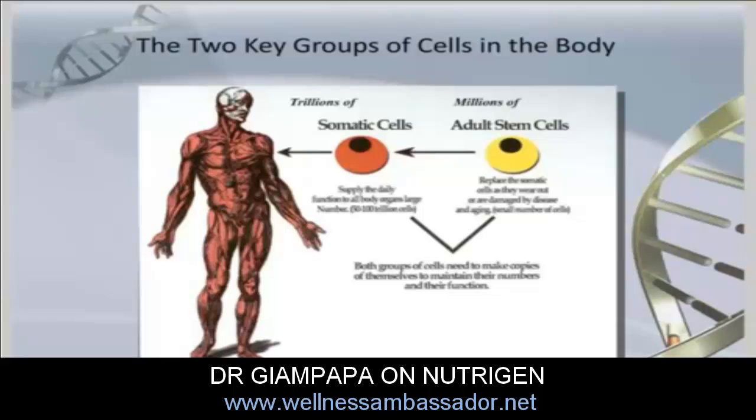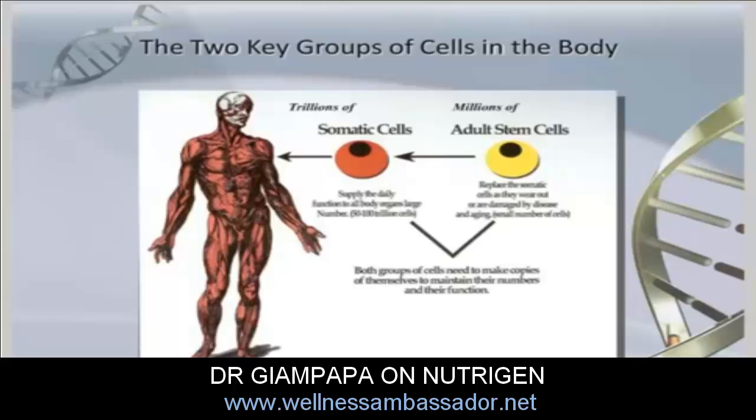As those somatic cells wear out after they've made certain numbers of copies of themselves, we have a second group of cells that come in to repair and actually restore new versions of those body cells. These are called our adult stem cells, and they number in the hundreds of millions — significantly less. These two groups of cells are really what keeps you healthy, aging optimally, and looking your best.